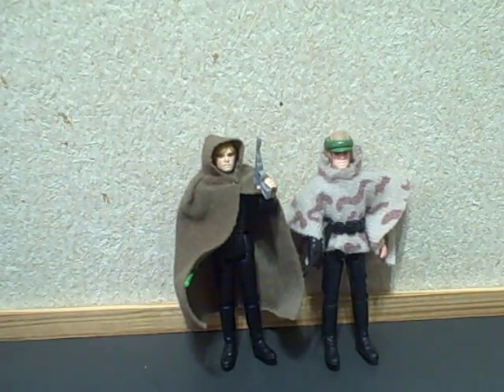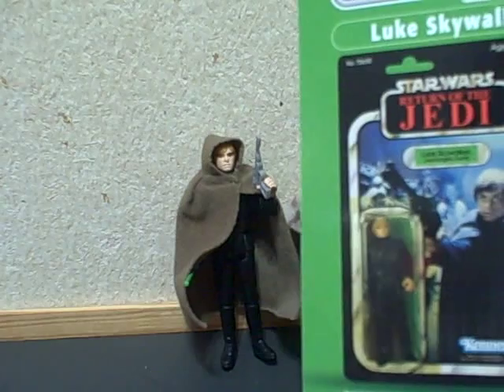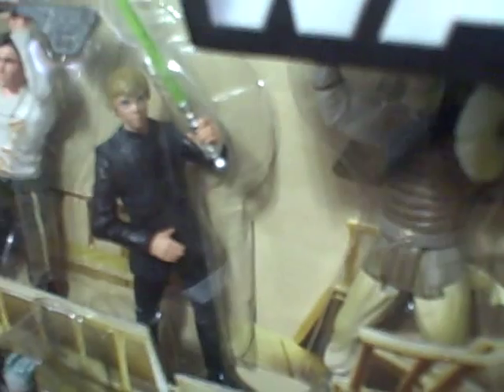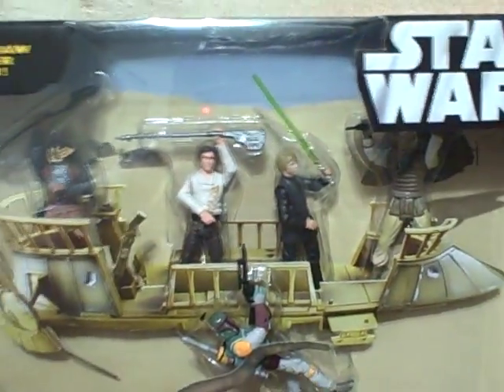Basically what Hasbro should have done was made a figure more like this to match the scene. There were a lot of mistakes on this wave and they have changed the packaging since then. The only other version I have is included in the battle pack — the Battle Above the Sarlacc — and I really like this one. It's got Boba Fett, skiff guard Lando, Han, and an earlier version of Luke. He's not wearing his glove, which makes it a good scene-specific figure. I actually like this whole battle pack — it's one of my favorites.